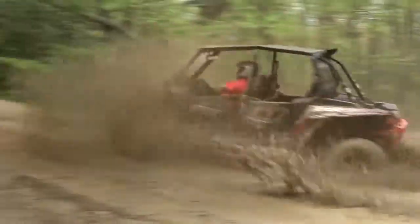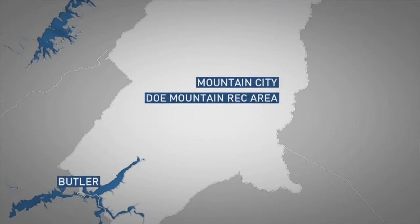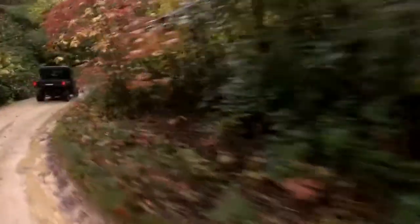If you're looking for a place to ride and get a little bit muddy, look no more. Located in Johnson County between Butler and Mountain City, Doe Mountain Recreational Area has 8,600 acres for ATV, UTV, hiking, mountain biking, and horse riding.